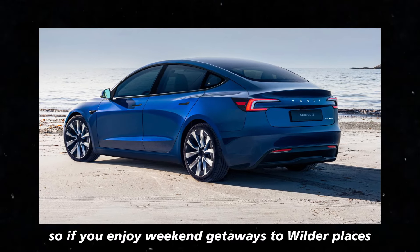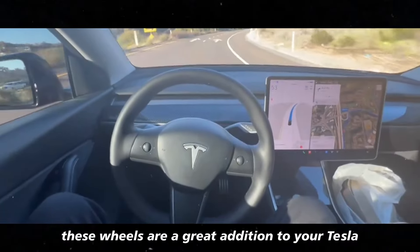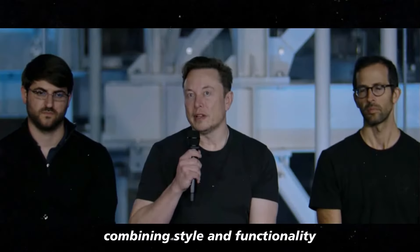So, if you enjoy weekend getaways to wilder places, these wheels are a great addition to your Tesla, combining style and functionality.